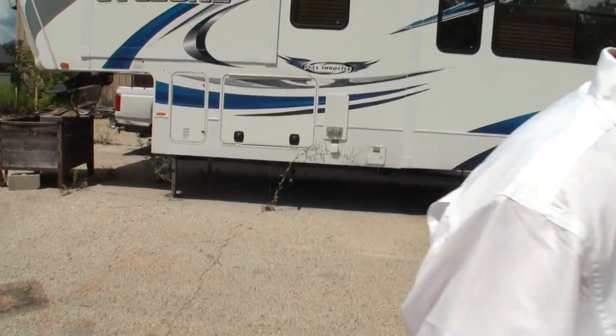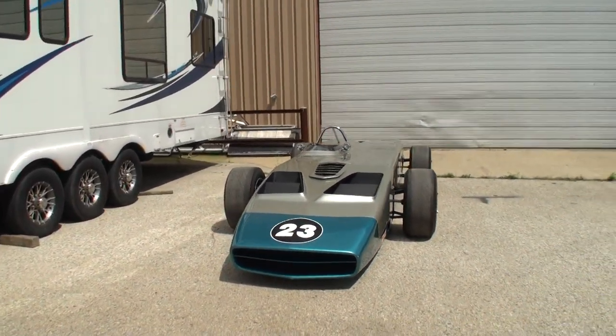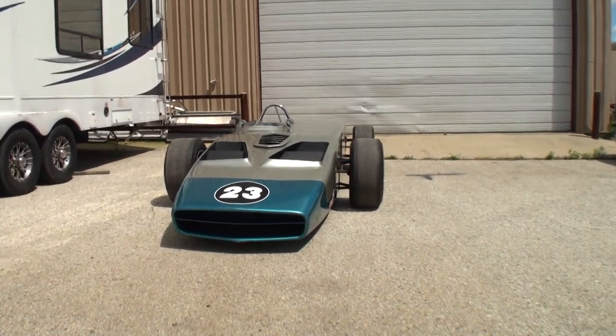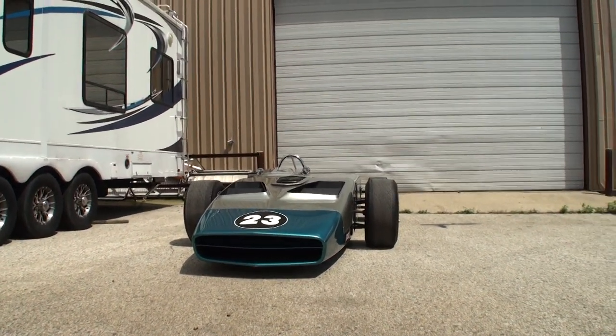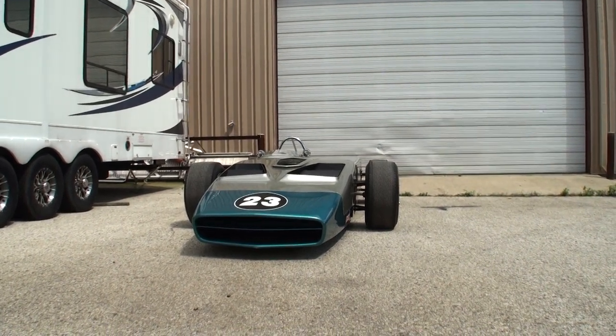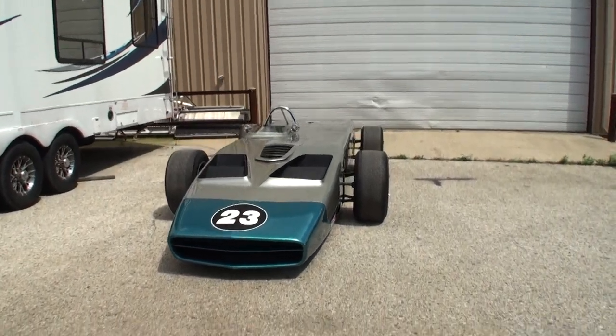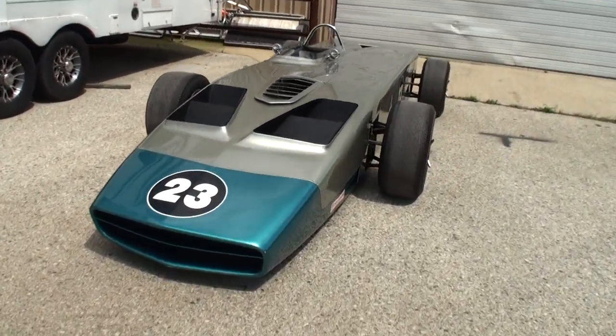Let's go right to the car. Let's take a look over your shoulder here — come on back with me. And this is the VaporDyne, and what makes the VaporDyne so unique is this car was built to run on steam. Yes — a steam powered, late 60s IndyCar, number 23.